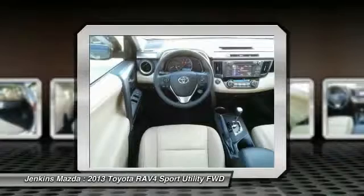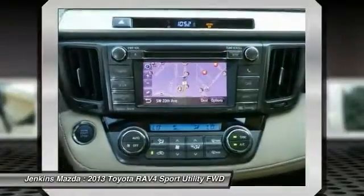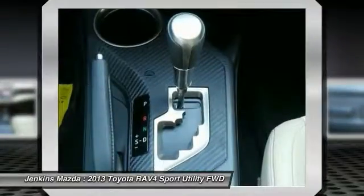Keyless entry. Bluetooth. Moonroof. Leather-wrapped steering wheel. Is love at first sight really possible? Let us know when you stop in.